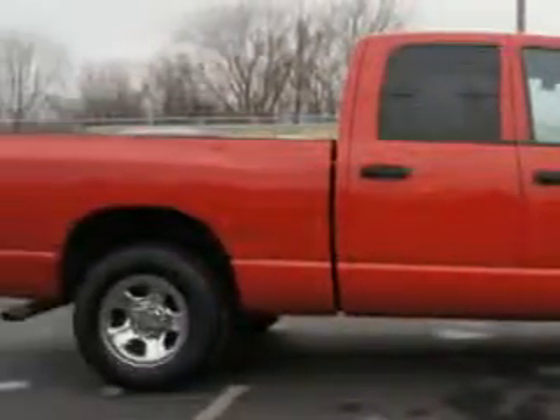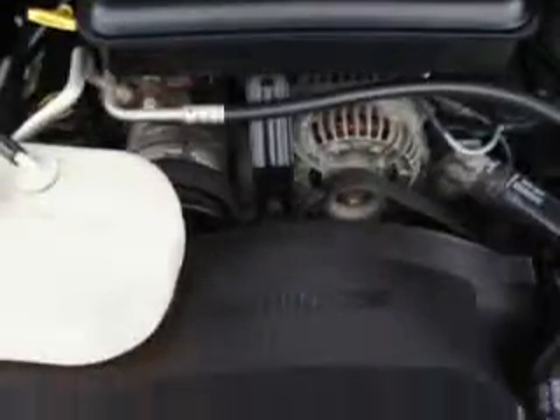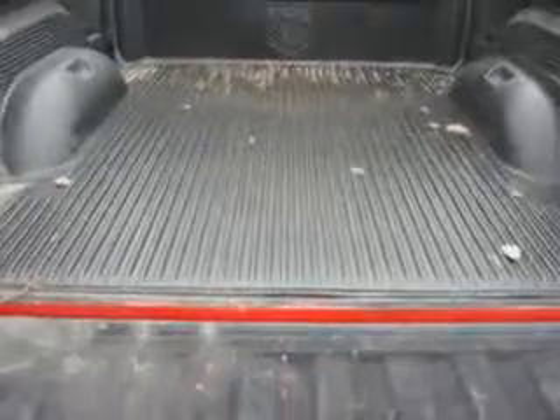Rear bench seat, audio cassette player, in-dash CD player, and much more. Get where you need to go, enjoy the drive, and have peace of mind in this 04 Dodge Ram 1500. See us at Riverside Autoplex of Muscogee today.